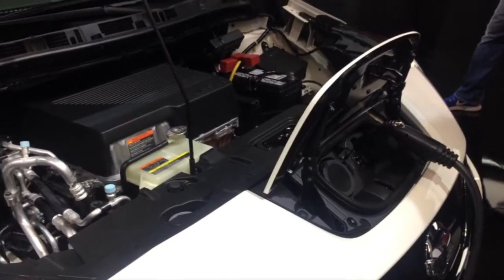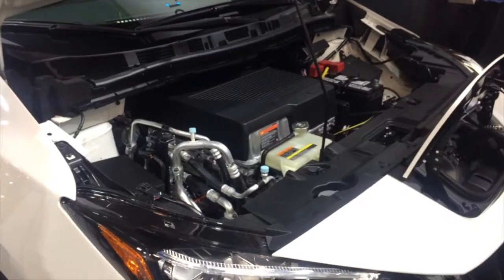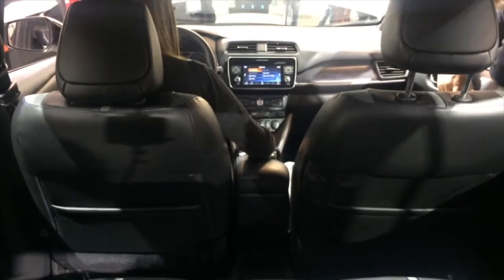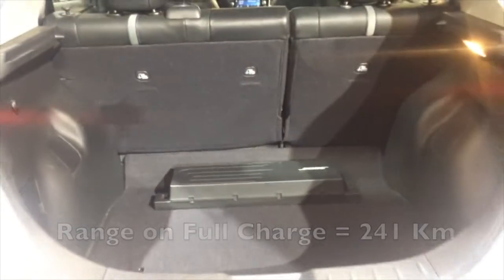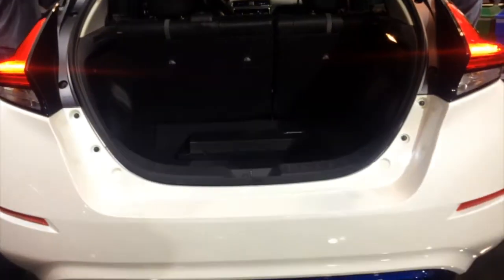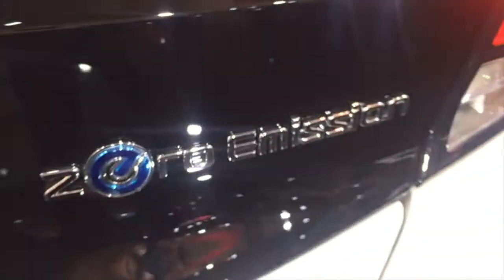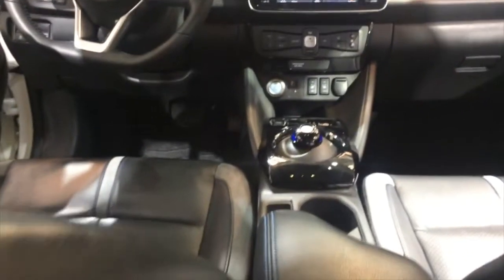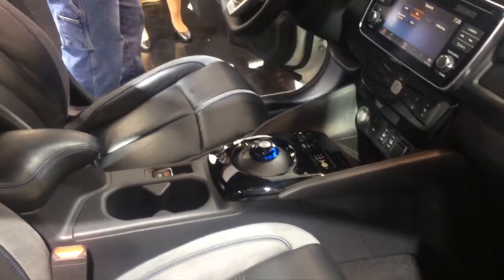Highly evolved on the technical front and closing in on near-full autonomous driving capability, thanks notably to ProPilot Assist, ProPilot Automatic Park, and e-Pedal systems, the new 2018 Nissan Leaf delivers a range of 241 kilometers, and its electric motor generates 147 horsepower as well as 236 pound-feet of torque. Standard equipment includes LED headlights, automatic emergency braking, heated front and rear seats, heated steering wheel, and the Nissan Connect EV smartphone application to find the nearest charging station.